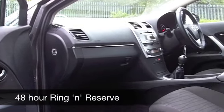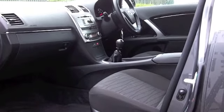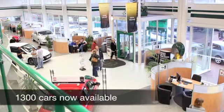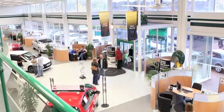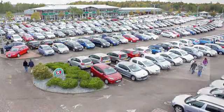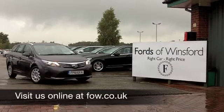You'll get around 61 to 70 miles to the gallon, and 12 months road tax is just £30. If you fancy a test drive, why not ring and reserve? We'll hold this car for you for up to 48 hours until you can get here, with no deposit and no obligation. Come and discover this great car for yourself at Fords of Winsford.